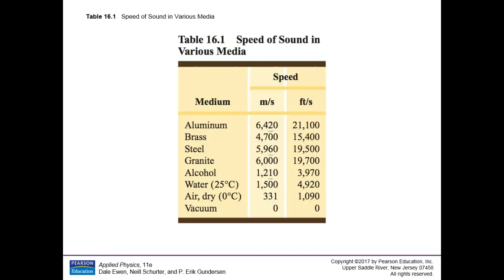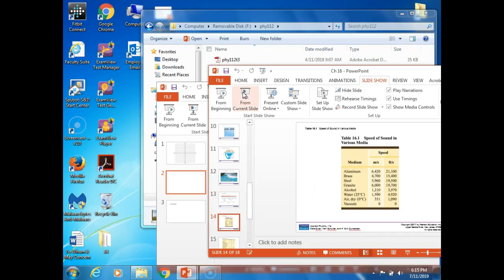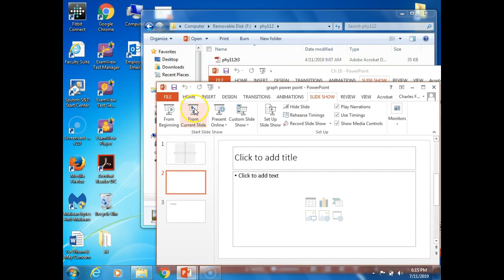Let's move on to 16.3 — this is getting much closer to what you need to know. Section 16.3 deals with sound waves. Sound refers to waves transmitted through a medium with frequencies capable of being detected by the human ear and produced with a vibrating source. Sound waves are longitudinal waves, also called pressure waves.